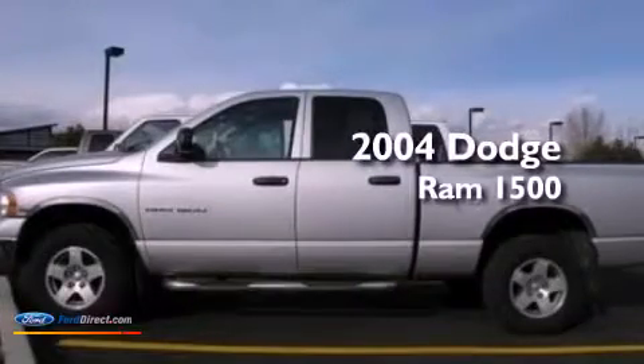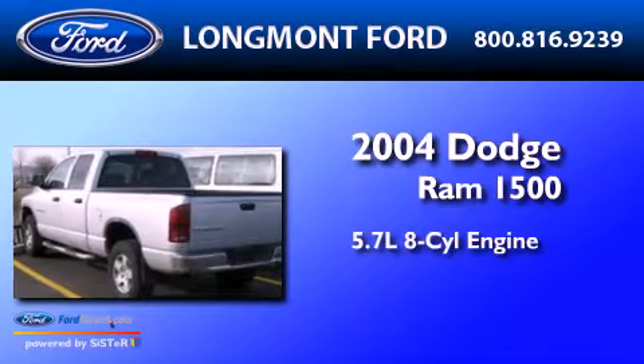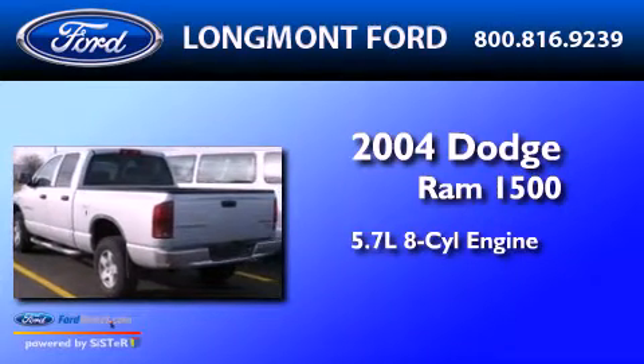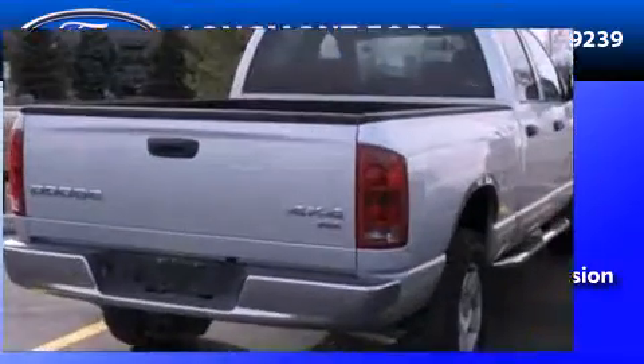This is a 2004 Dodge Ram 1500. It has a 5.7-liter 8-cylinder engine, an automatic transmission, and the added safety and control of 4-wheel drive.